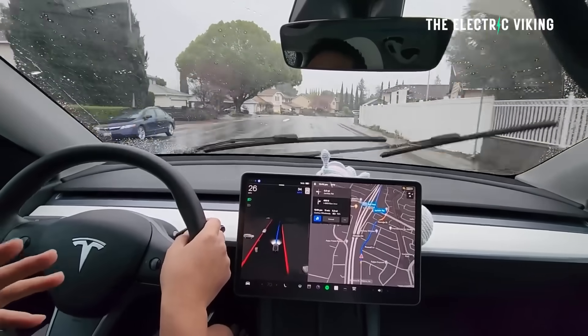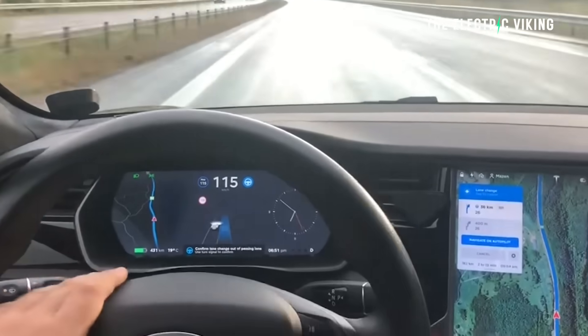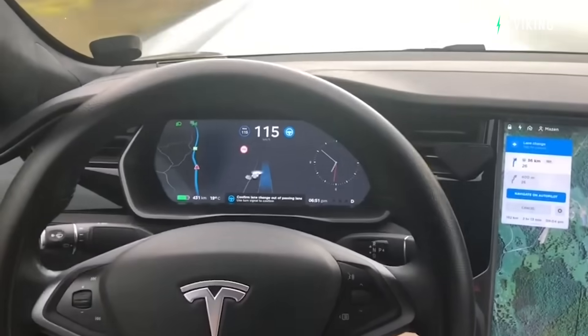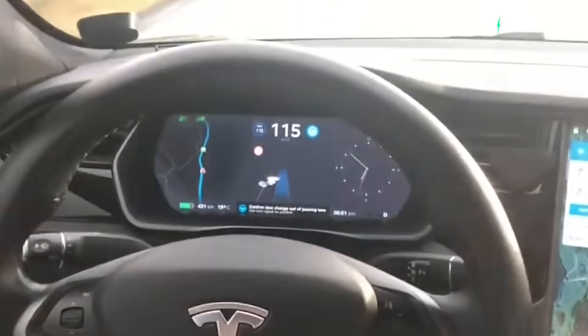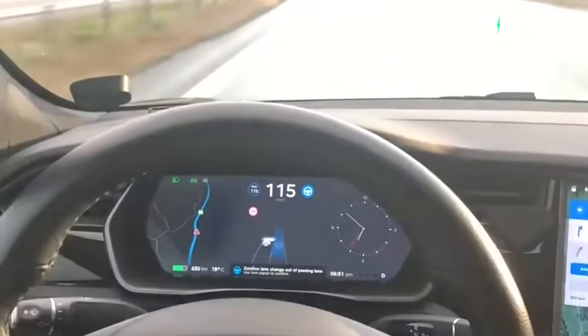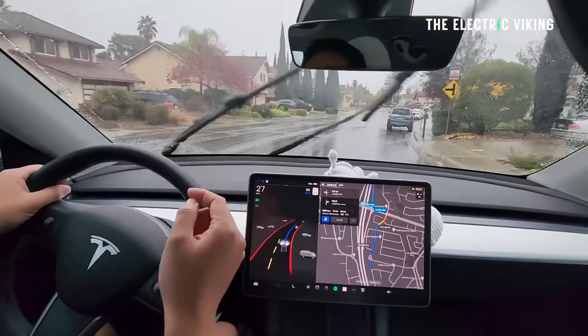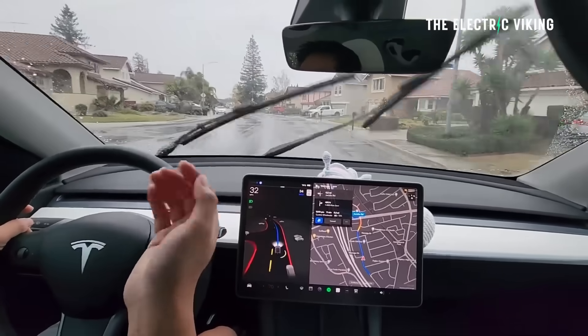Tesla has started to release Full Self-Driving version 14. Musk has hyped it up a lot, but here's what it actually does. Tesla began rolling out FSD V13 to owners with the latest hardware computers installed in their vehicles, but it's taken them about a year to roll out version 14. If you don't have version 14 yet, don't freak out — it's coming over the next couple of weeks to different countries, locations, and states.